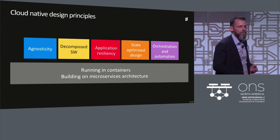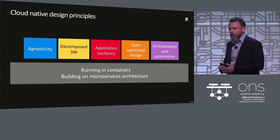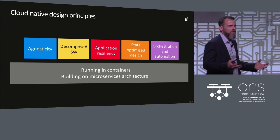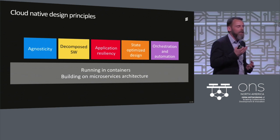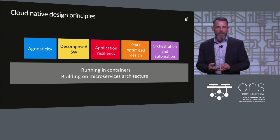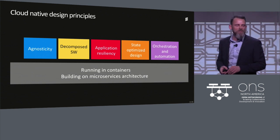In Ericsson, we have realized that cloud native is really essential for network applications. We have gone all in on cloud native. All our 5G network applications and network functions are cloud native from the start, across the complete portfolio — not only 5G network functions, but also OSS, BSS, and communication services. We created a number of design principles that we apply to all our development: running in containers and building on microservices architecture.